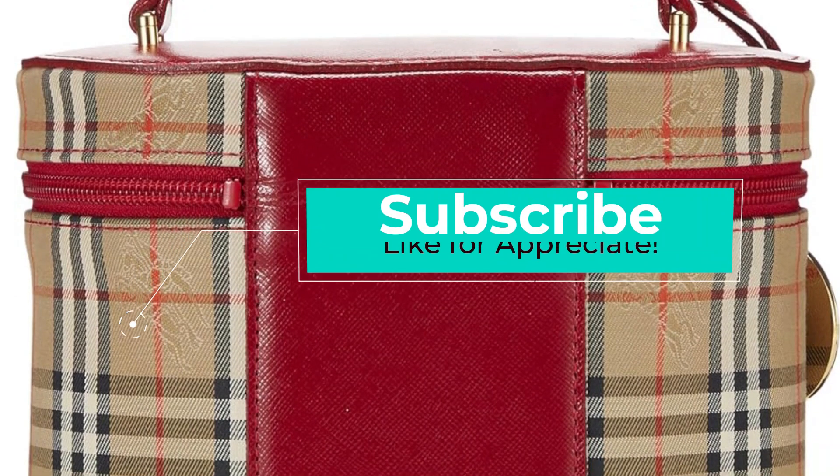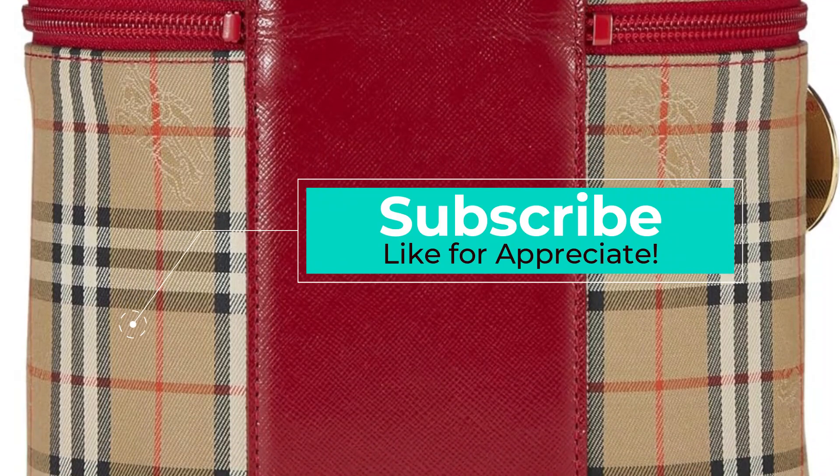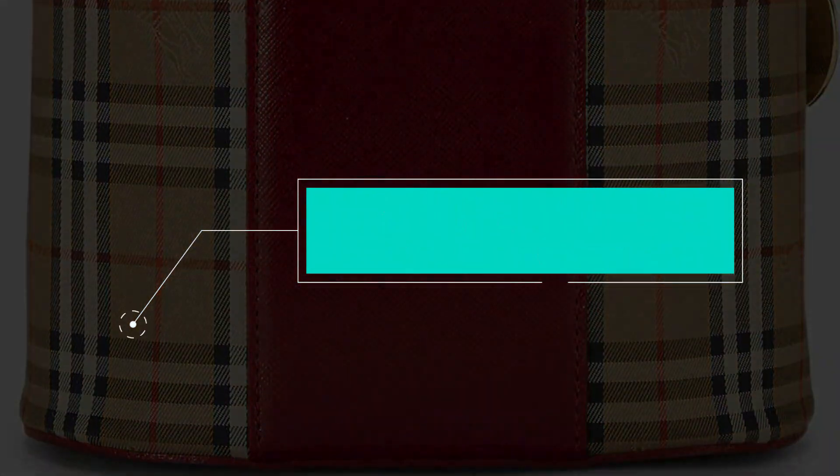If you found this video helpful, give it a like, and subscribe and check out the description for links to updated pricing for products mentioned in the video. Thank you.